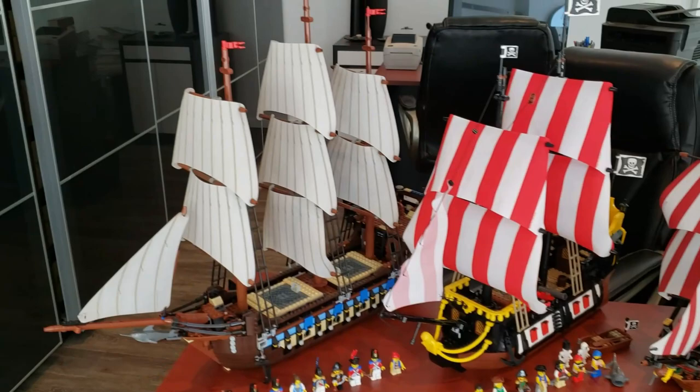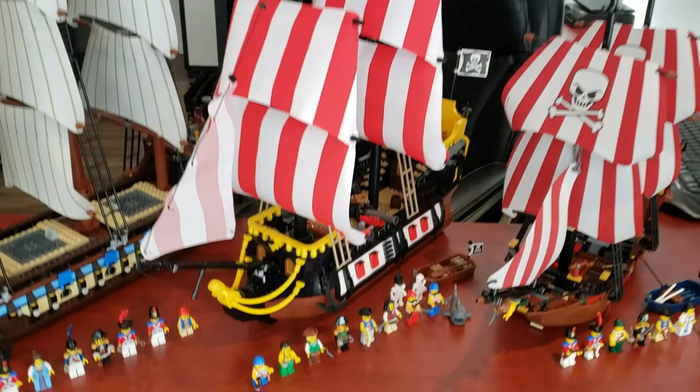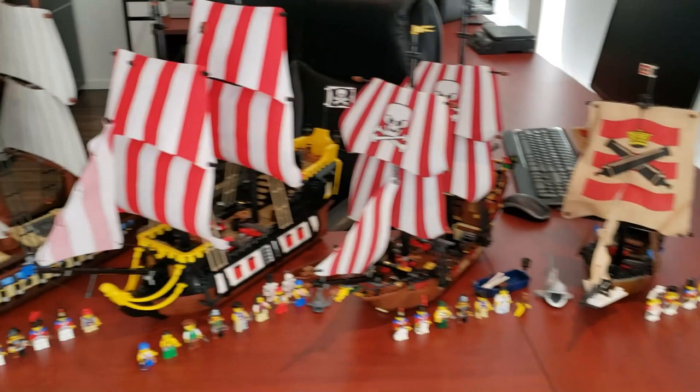What is going on, LEGO maniacs! It's Ty the LEGO Guy here, and welcome to a LEGO pirate ship comparison. We have four fantastic ships right here — they span all the way from 1992 to 2020, so we have 28 years difference in time. We're going to compare them and see which one's better and which one's biggest.